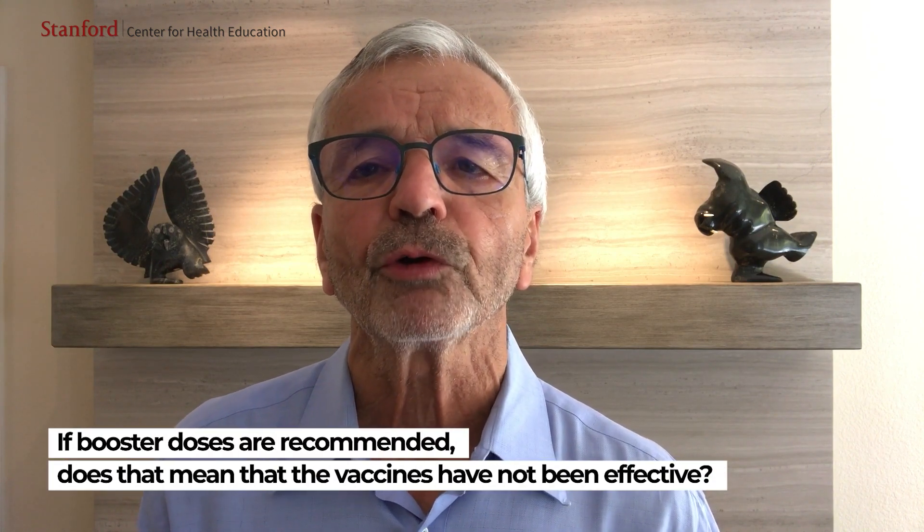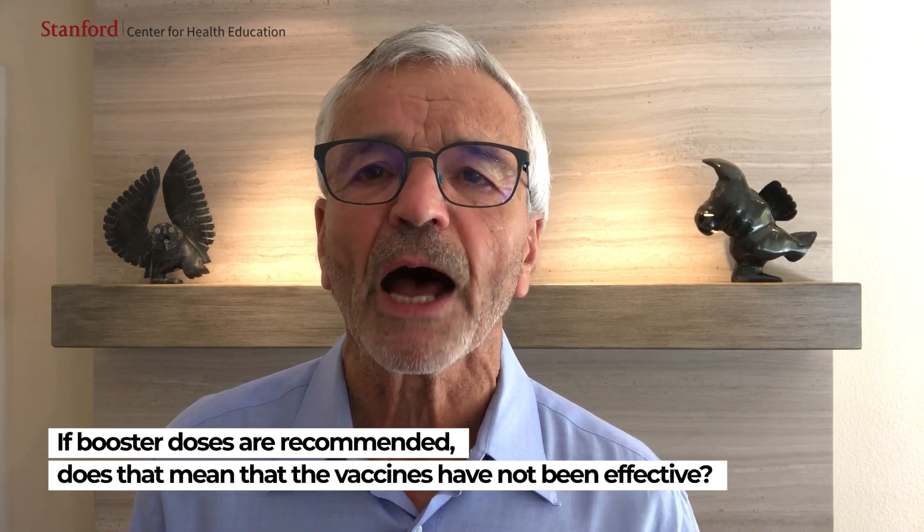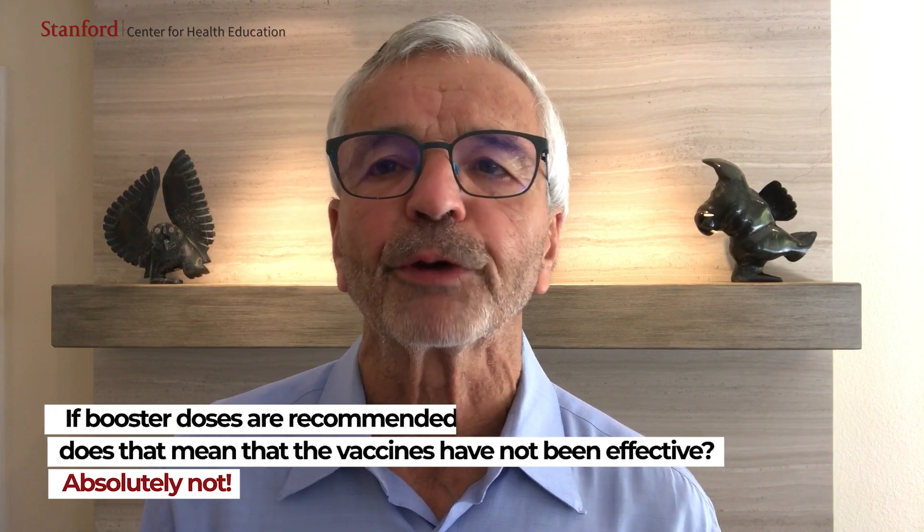If booster doses are recommended, does that mean that the vaccines have not been effective? Absolutely not. As we've discussed in previous Viral Facts videos, all of the vaccines that are currently approved in the United States and Europe and other parts of the world are working extremely well to prevent serious illnesses causing hospitalizations and death. The reason for considering the need for booster doses is to achieve both initial and sustained immunity.